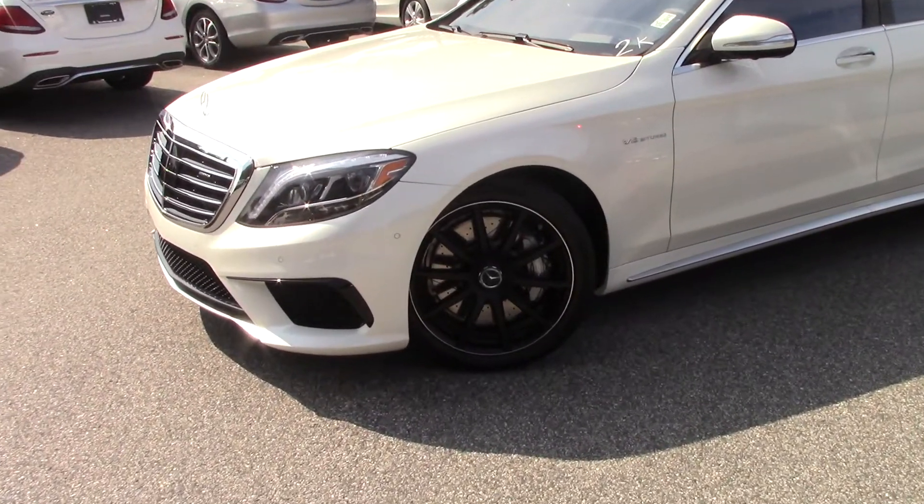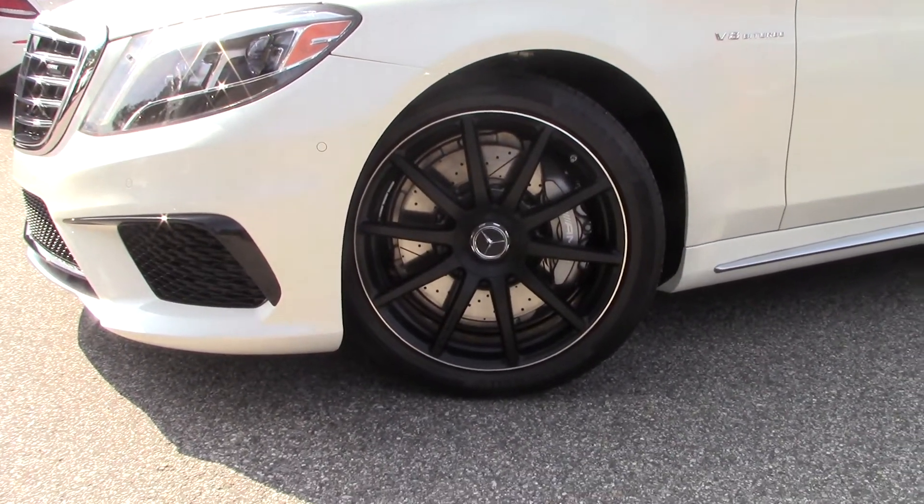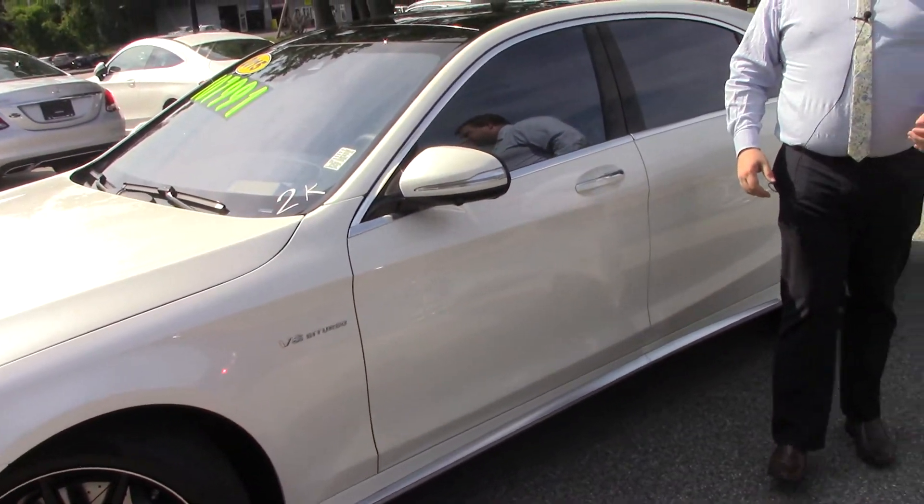This thing is an absolute monster. It has a hand-built twin-turbo V8 underneath the hood, producing 577 horsepower and 664 pound-feet of torque.